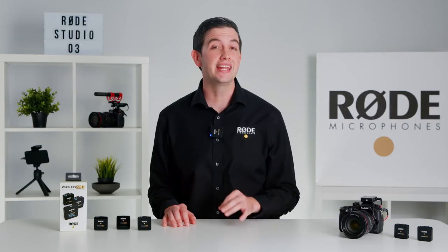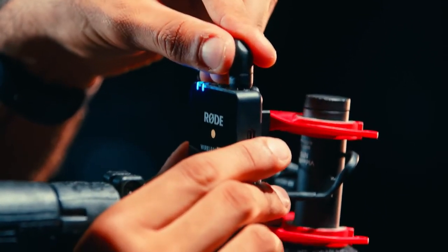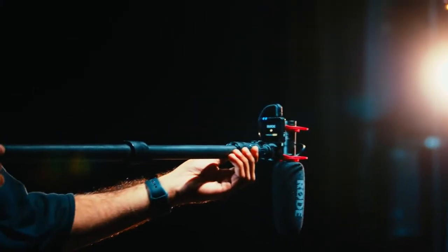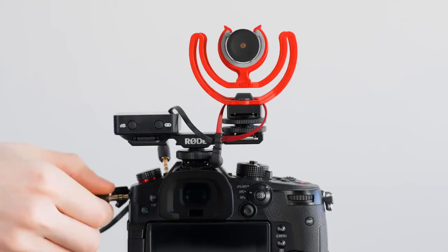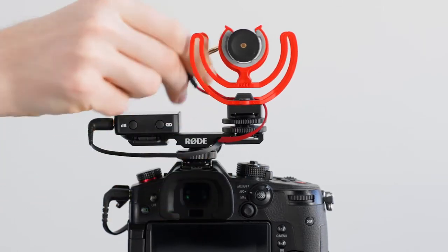In fact, it can be connected to any cold shoe adapter, like the one on the Videomic NTG shock mount for an awesome wireless boom pulse setup, or the DC S1 dual cold shoe mount for a situation where you need to interview somebody from behind the camera. With the Wireless Go 2, the creative possibilities are endless.